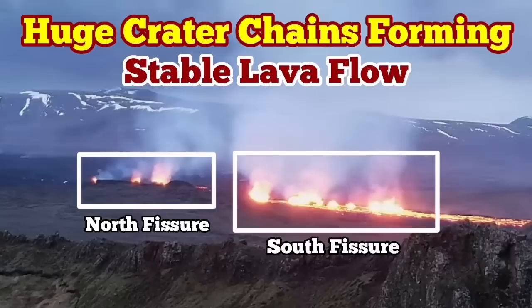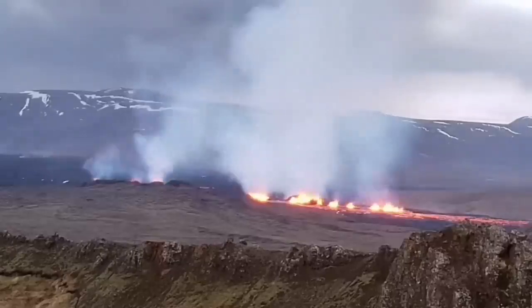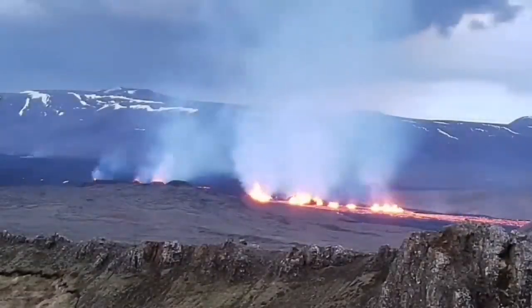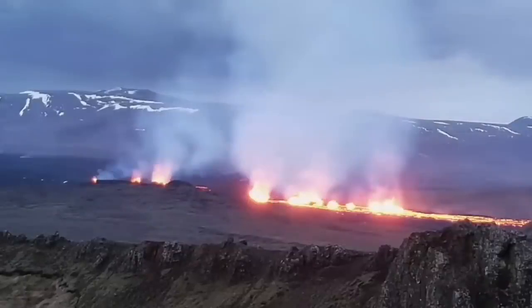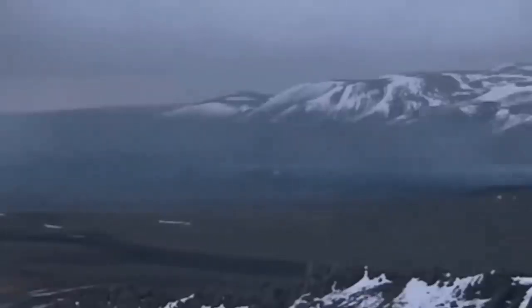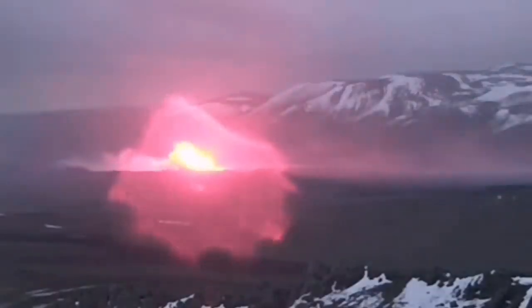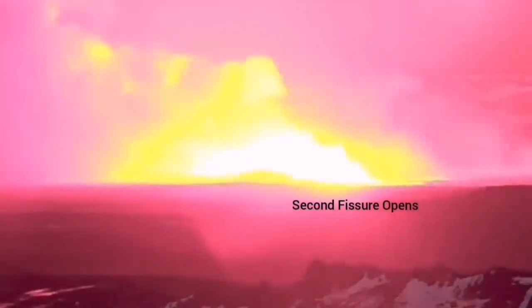The most recent eruption of the Sundunka craters of the Swartzing volcanic system has very interestingly formed a series of craters — a chain of craters — like what we had previously as the Sundunka chain of craters. We have two groups of them. There is a north fissure which erupted first and the south fissure which erupted second. This is the moment that the first fissure was opened and the second fissure opened to the right side of it, toward the south.